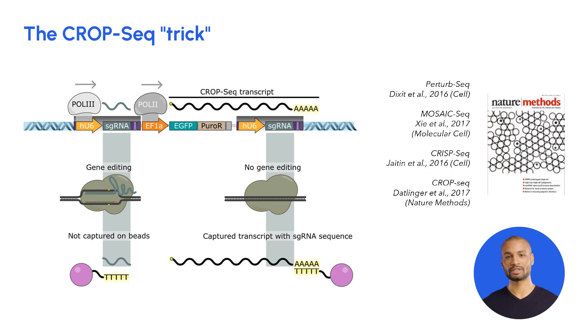To this end, individual cells are combined with beads in a microfluidic droplet. In these droplets, the polyadenylated CropSeq transcript is captured on the beads and used to assign guide RNAs to single-cell transcriptomic fingerprints.